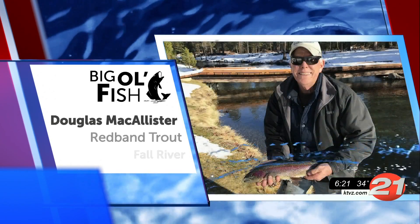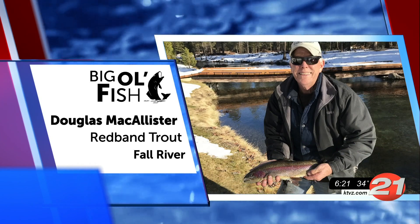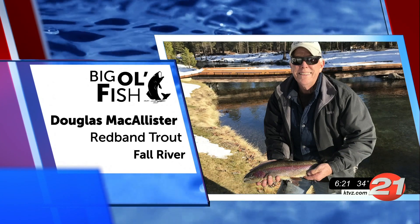And ooh-ee! Here we have Douglas with this dazzling red band trout he caught in Fall River. Great catch there, Douglas.